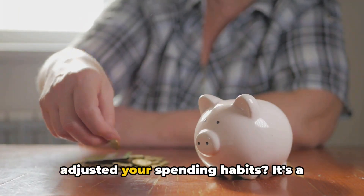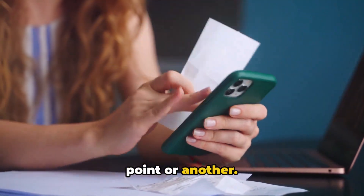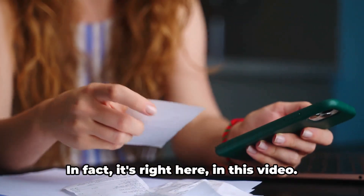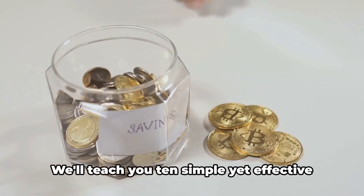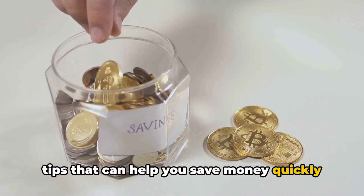How much could you save if you simply adjusted your spending habits? It's a question we've all asked ourselves at one point or another. But the answer is not as elusive as it might seem. In fact, it's right here in this video. We'll teach you 10 simple yet effective tips that can help you save money quickly and efficiently.